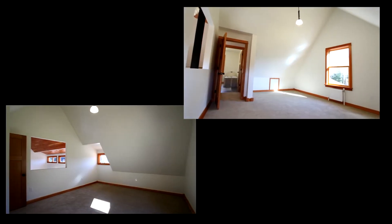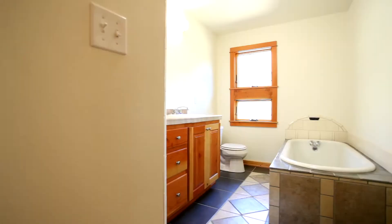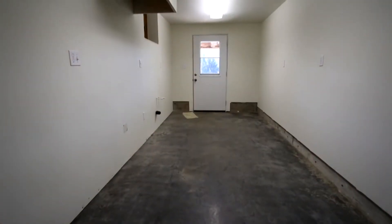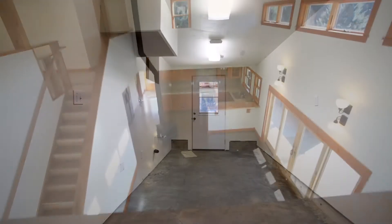Also on this upper floor, two more large bedrooms and a bath with soaking tub. You'll also find a full unfinished basement, including a room plumbed and designed to be a commercial kitchen.